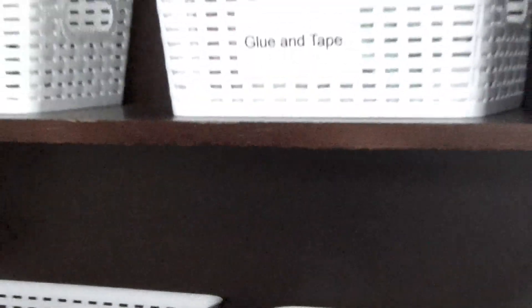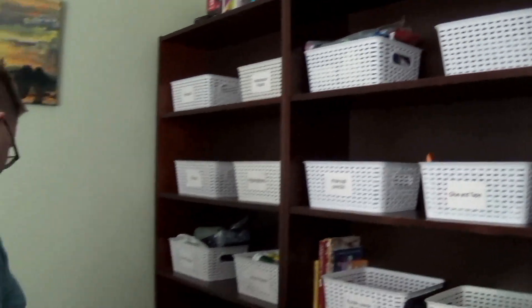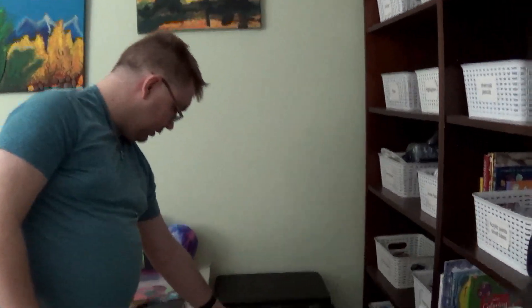Gluing tape, charcoal pencils, and some other stuff here. This is my recycling bin, and this is my printer and my shredder.